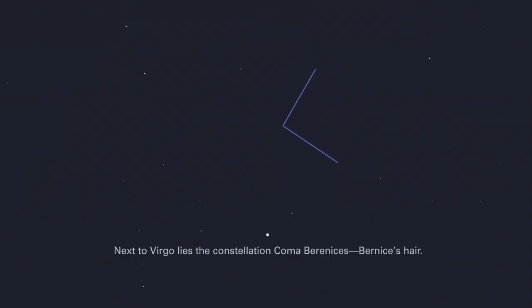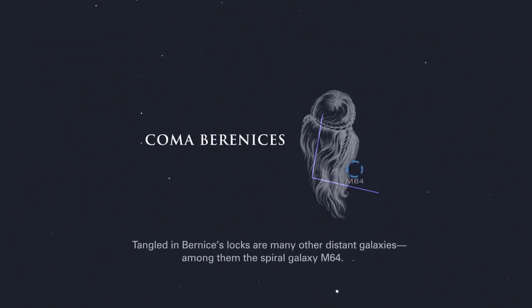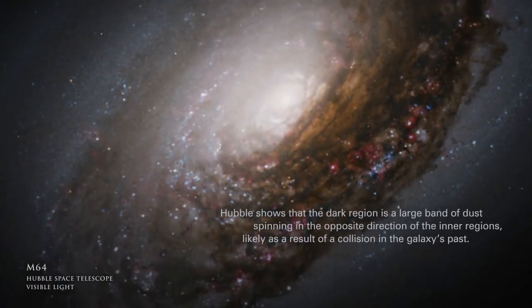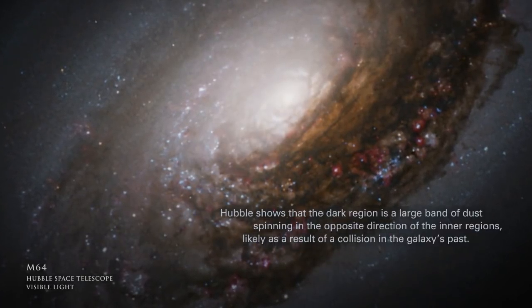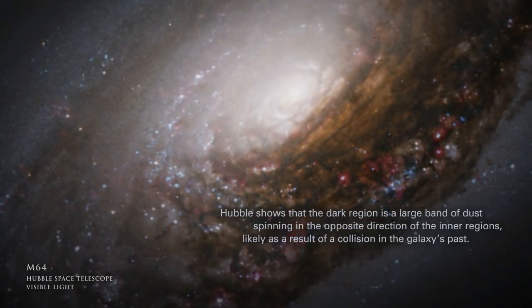Next to Virgo lies the constellation Coma Berenices, Bernice's hair. Tangled in Bernice's locks are many other distant galaxies, among them the spiral galaxy M64. M64 is also known as the Black Eye galaxy for the dark area in its disk. Hubble shows that the dark region is a large band of dust spinning in the opposite direction of the inner regions, likely as a result of a collision in the galaxy's past.